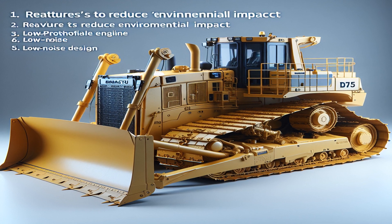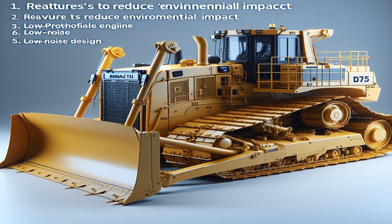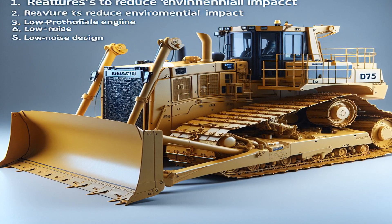Despite its size, the Komatsu D575 has features to reduce environmental impact, like a fuel-efficient engine and low-noise design.